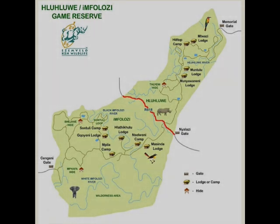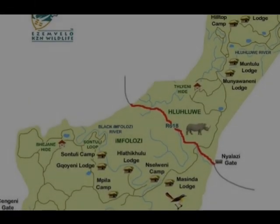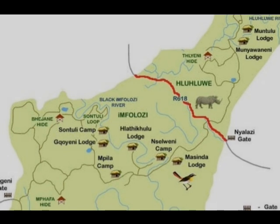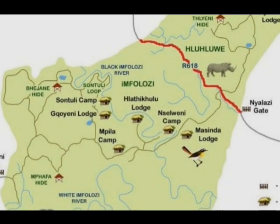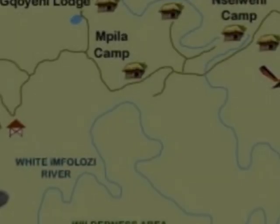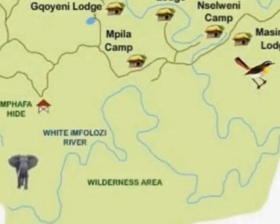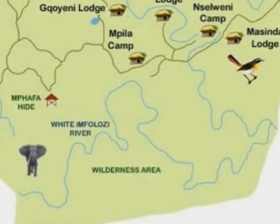At a size of 96,000 hectares — that's 960 square kilometers — the park consists of the Hluhluwe section in the north and the iMfolozi section in the south. We are in the iMfolozi section, more precisely in the wilderness area, and we're going to be looking at the iMfolozi wilderness trails that are conducted within this area.